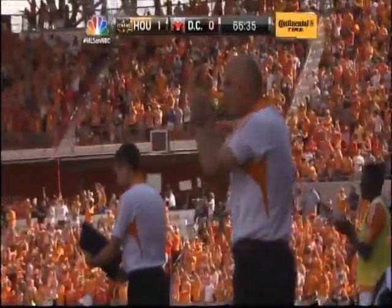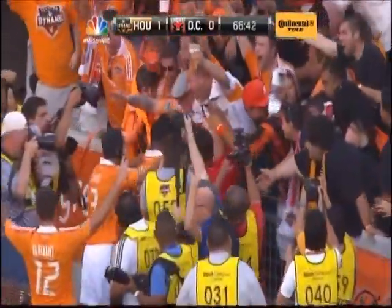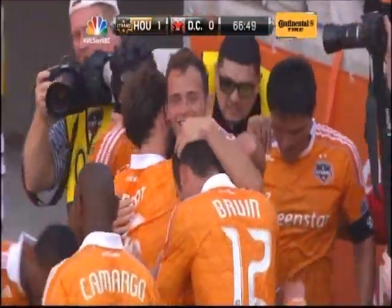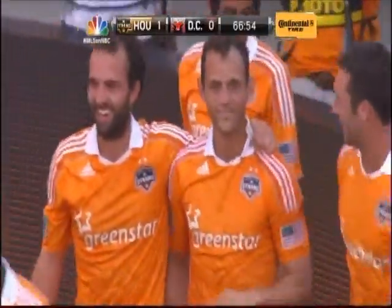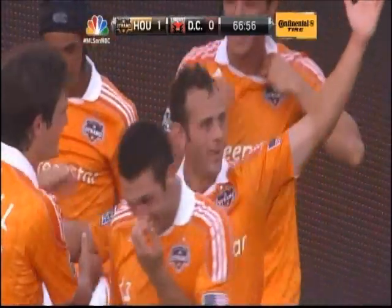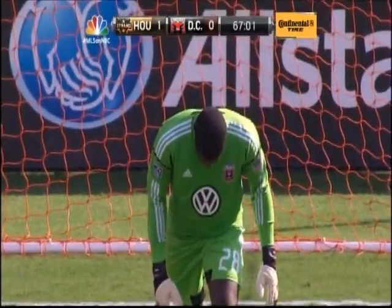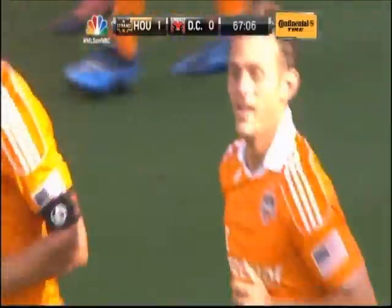Brad Davis has done it for Houston! How fitting! You couldn't write a more appropriate script than that. The first of the season for Brad Davis.